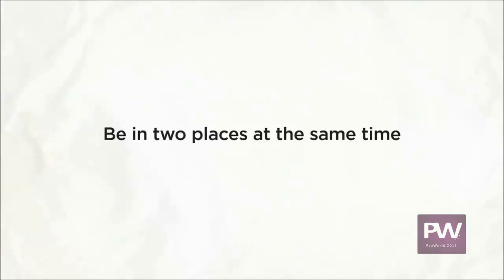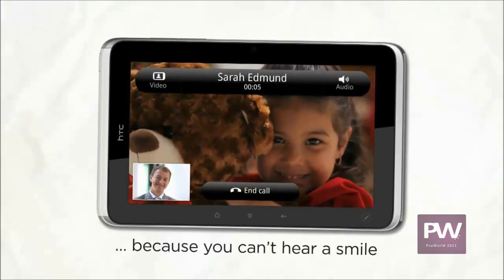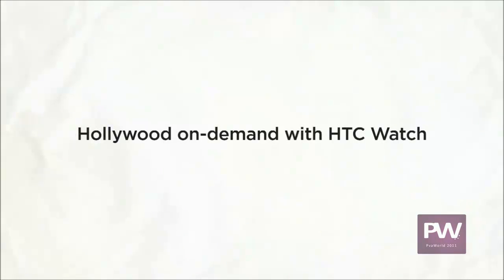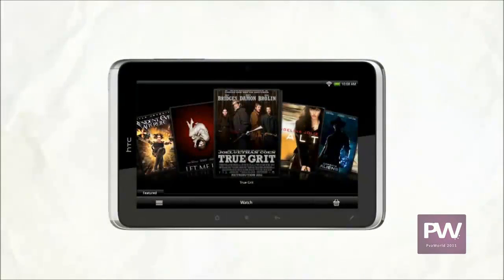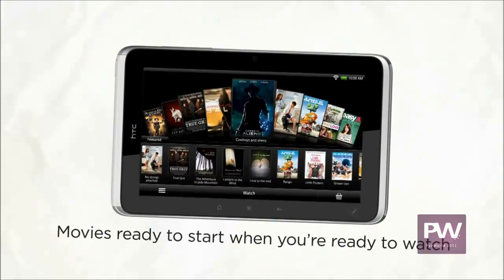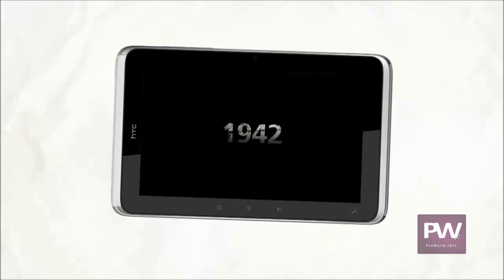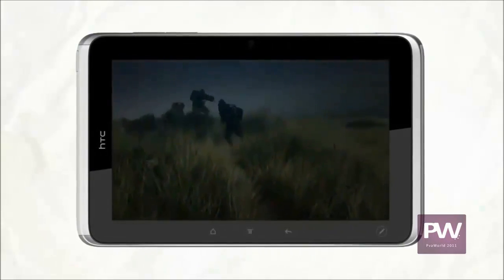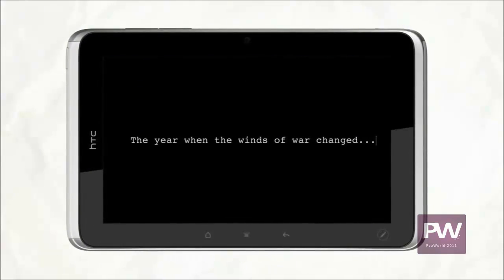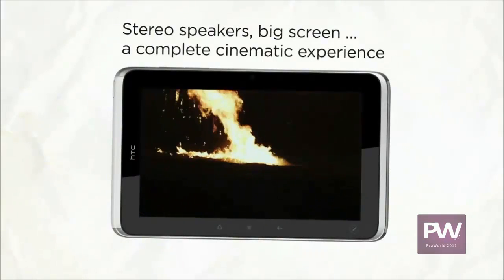Chat for as long as you like. How about a movie for a long trip? With HTC Watch you can browse trailers and movie selections — the movies are ready to start when you're ready to watch. HTC Watch combines a great selection of content with a platform that serves up on-demand, uninterrupted video at optimum quality.